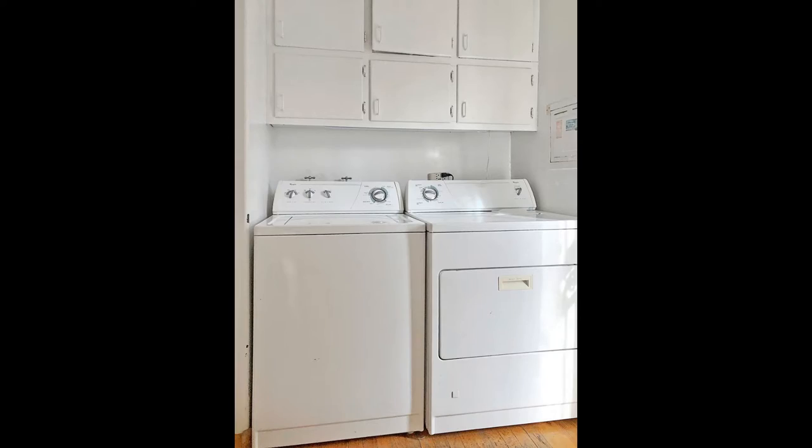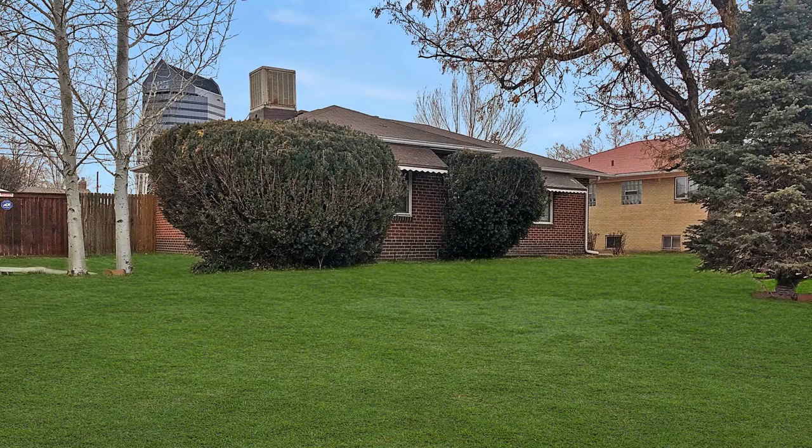With tons of space and a great layout, this property is right for you. Rent from us and experience living in a professionally managed home. Give us a call now.